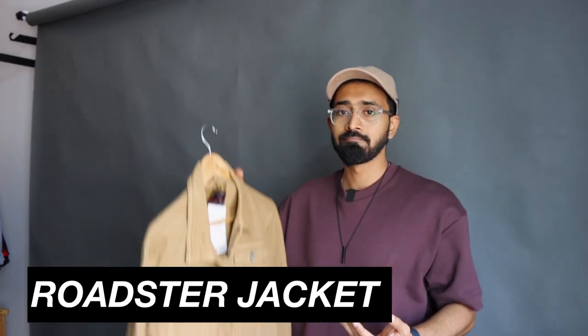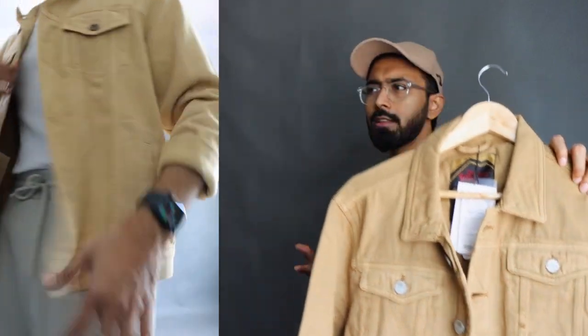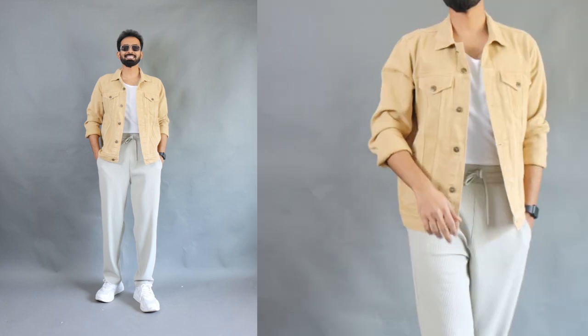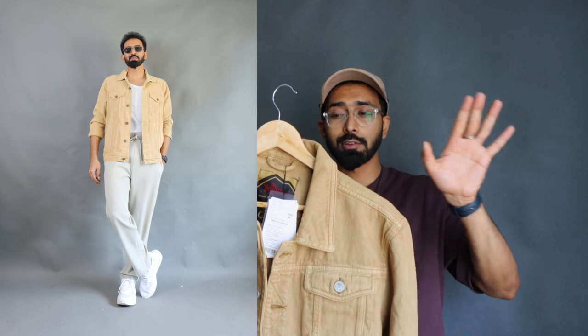If you want a colored denim jacket, here's a mustard brown Roadster denim jacket I got recently at 1100 rupees — just 100 rupees over budget. Just like the Highlander option, make sure the retail price is above 2000 rupees so you're getting a higher quality item on discount. This color has a really great mustardish brown shade — not too vibrant. Quality-wise it's 100% cotton with a slight stretch, and it's a really well-made jacket. It's slim fit, size medium fits impeccably in both sleeve and overall length.